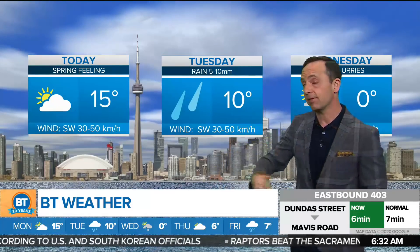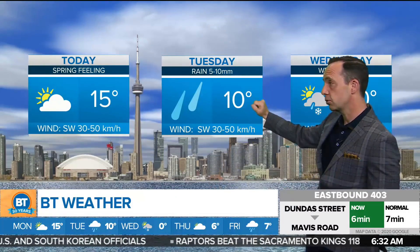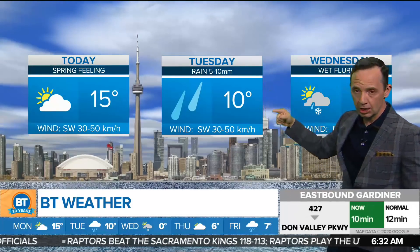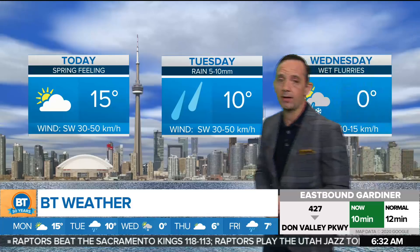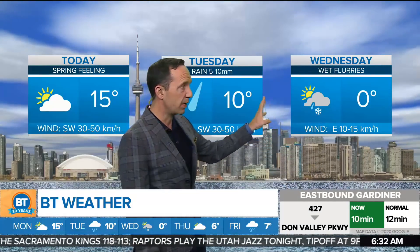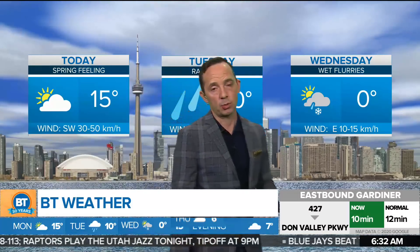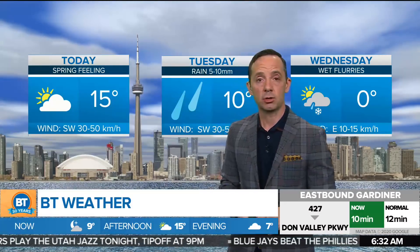An overnight low tonight of 7. It will be soggy to start on Tuesday, then that'll wrap up late afternoon with a daytime high of 10. Wind direction changes and temperatures fall down to minus 5. And for Wednesday, we could even see a little bit of wet snow — rain-snow mix possible, even some flurries — and a daytime high right around the freeze mark. Enjoy the 15 today.